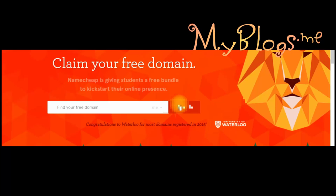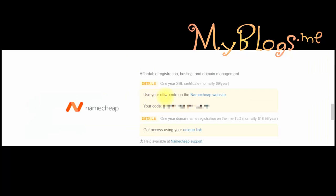After that, follow the same procedure for SSL. Find Namecheap and click on 'Get Your Code.' After you get the code, click the link above the code, enter it, and add the same account which you created when you registered the domain name.